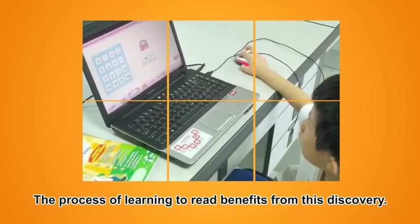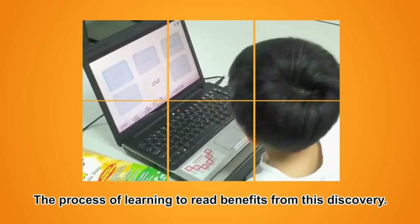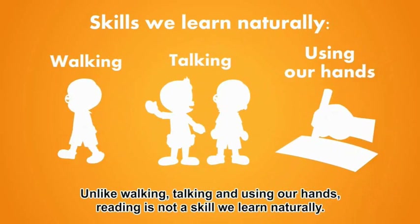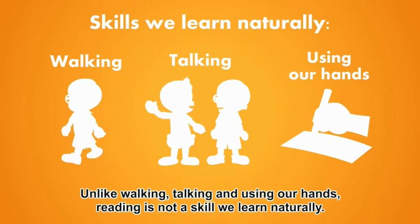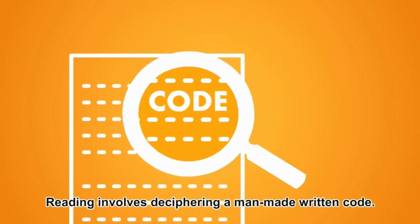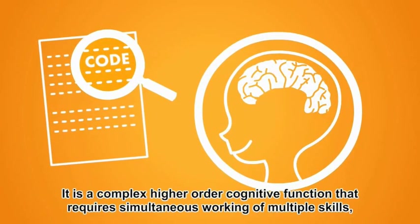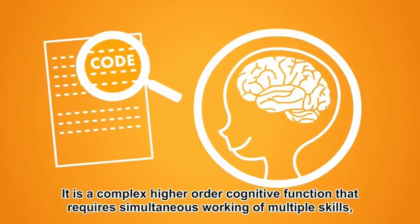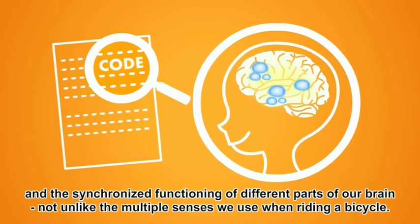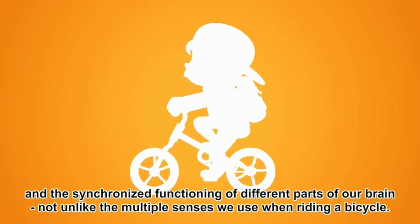The process of learning to read benefits from this discovery. Unlike walking, talking, and using our hands, reading is not a skill we learn naturally. Reading involves deciphering a man-made written code. It is a complex higher-order cognitive function that requires simultaneous working of multiple skills and the synchronized functioning of different parts of our brain, not unlike the multiple senses we use when riding a bicycle.